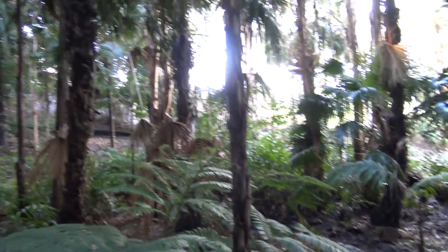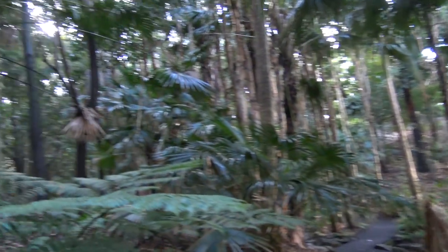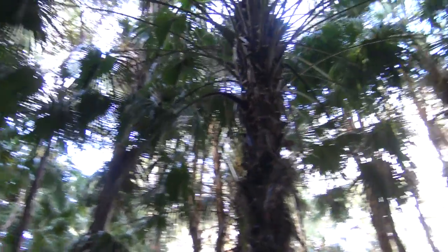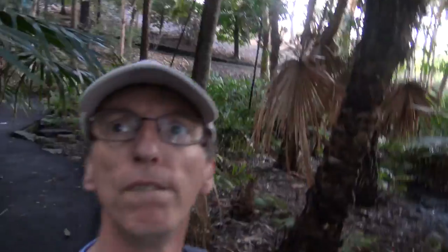We are in the rainforest now. I feel like I'm back in Southeast Asia in the jungle, but I'm actually in the Brisbane Botanical Gardens — this is the Southeast Queensland rainforest section.